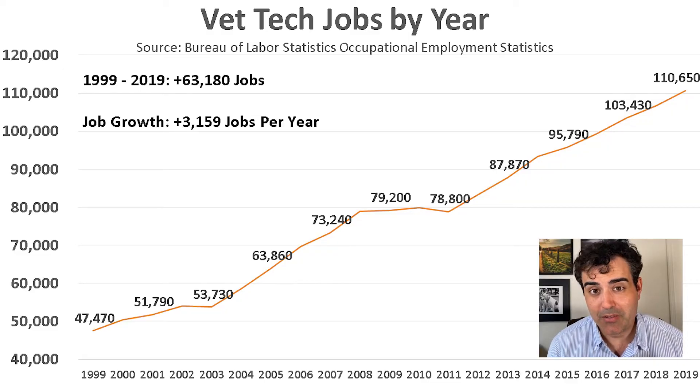What does the job market look like? Is this a growing field or a shrinking field? Vet techs have done really well over the past 20 years. In 1999, there were 47,470 employed vet techs. By 2019, this rose to 110,650 — a gain of 63,000 jobs over about two decades. On a yearly basis, this comes out to about 3,200 jobs added per year. The total number of vet techs has more than doubled in just two decades.